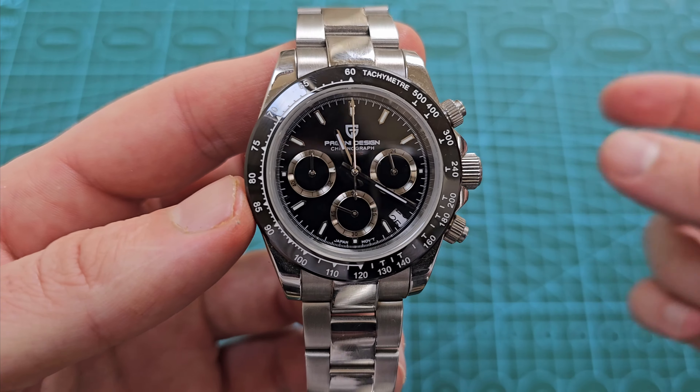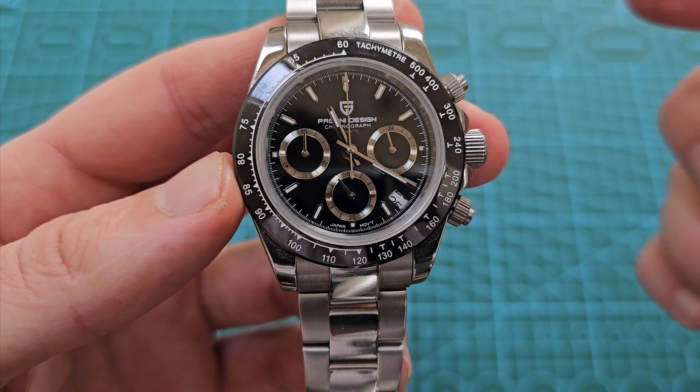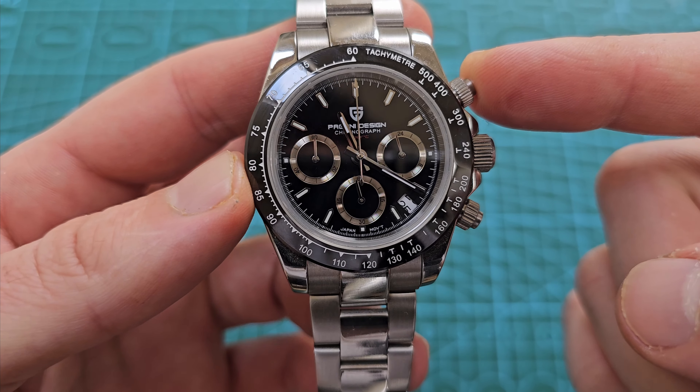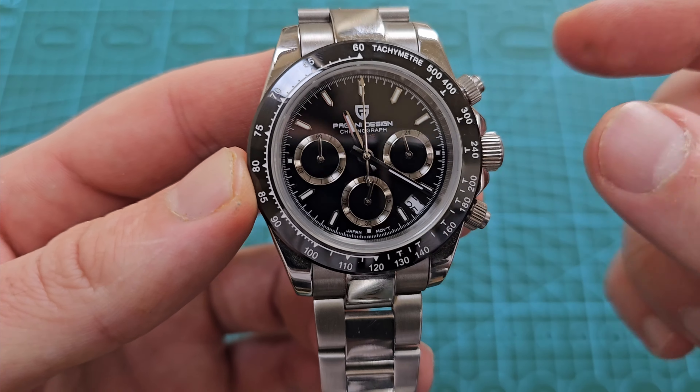And incredibly, even with inflation, added tax, and all the rest of it, on AliExpress you can still pick this watch up. I've seen it for around, I think with taxes, 70 to 75 quid. Possibly in sales you can get it even cheaper.